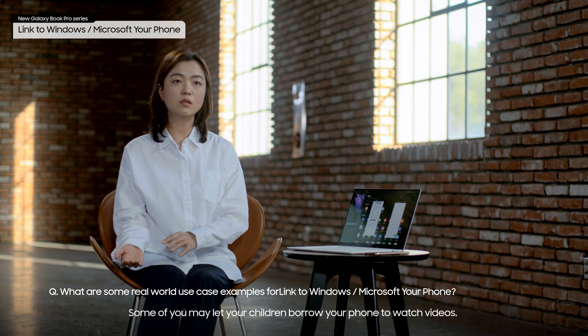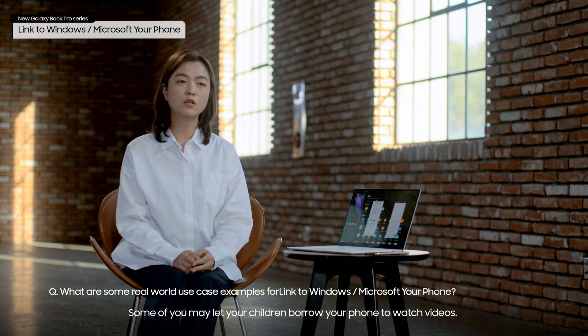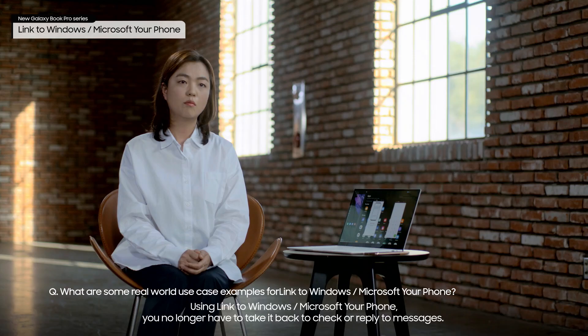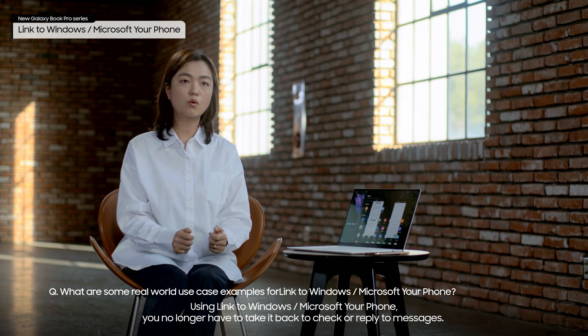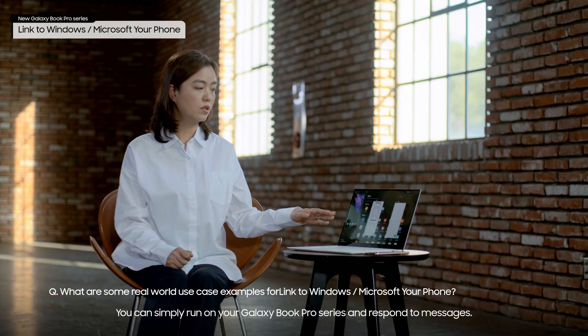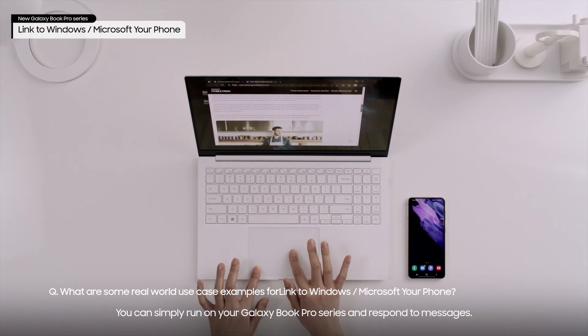Some of you may let your children borrow your phone to watch videos. Using Link to Windows, you no longer have to take it back to check or reply to messages. You can simply run your Galaxy Book Pro Series and respond to messages.